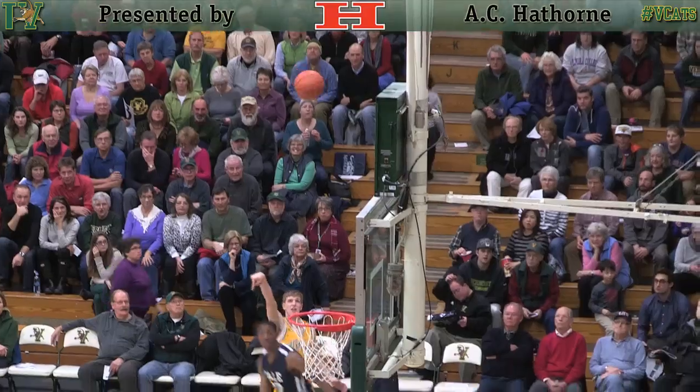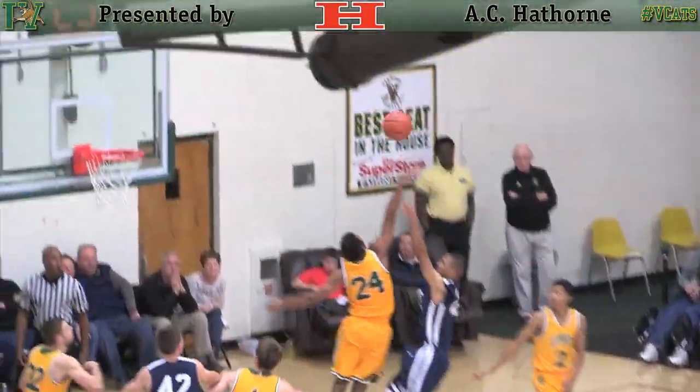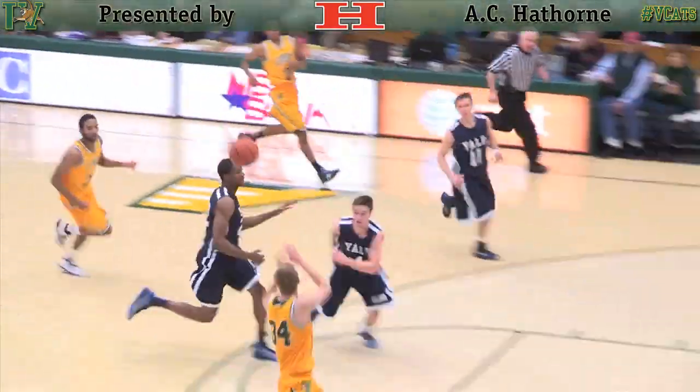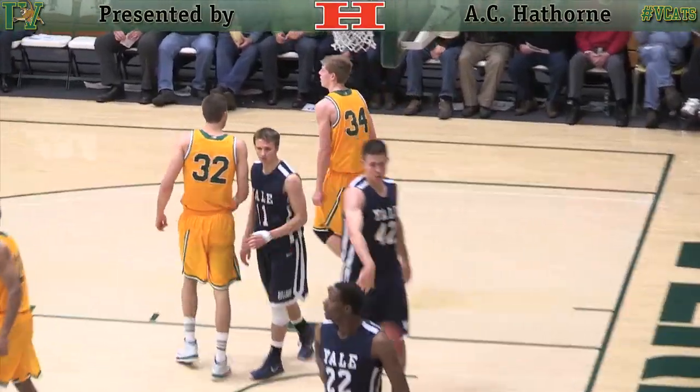Interesting point here in the second half. Steidle for three, knocks it down to the left wing. Jump stop. Doran goes up from the right side, gets blocked by Wills. Wills has it, lobs it for Steidle at the right block — goes up and lays it in. And a contact.